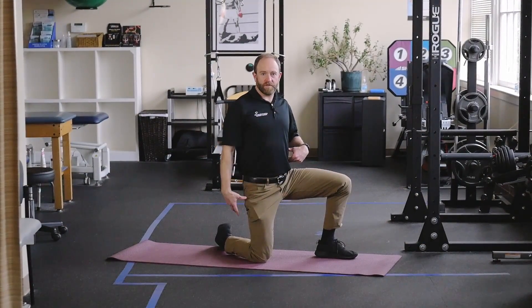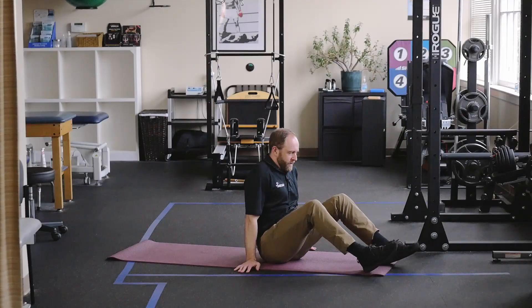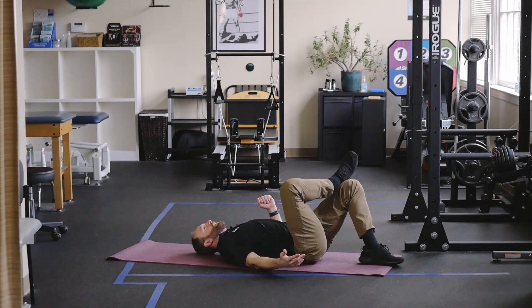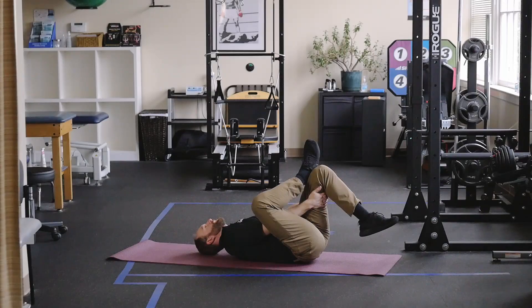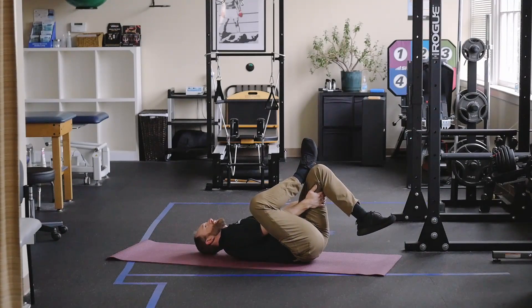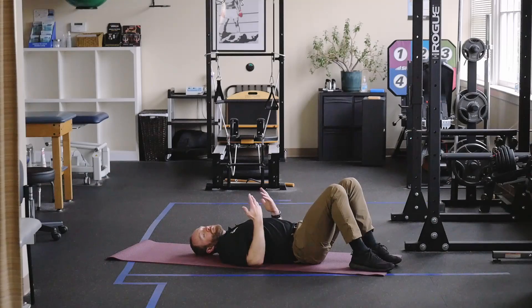Moving down from the lower back, we'll move into the gluteals, and we're going to stretch a muscle called the piriformis, which is deep to the buttocks. So I'm on my back — I'm going to stretch my right side. I'm going to cross my right foot up over my left knee, reach and grab a hold of my left knee, and gently pull my knee towards my body. From there, I'm getting a strong stretch down through this region. Just like everything else, hold for at least 15 seconds, making sure you're breathing easily into the stretch, then relax and switch over to the other side.